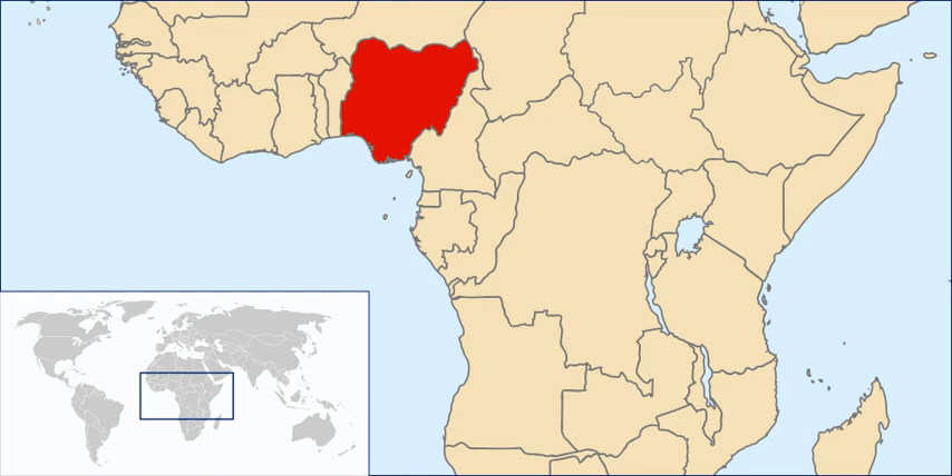Efo Riro and Efo Elegusi are stews made from leafy vegetables, common among the Yorubas. Egusi soup is thickened with ground melon seeds and contains leafy and other vegetables, seasonings, and meat. It is often eaten with dishes like amala, pounded yam, ayyan, fufu, etc.